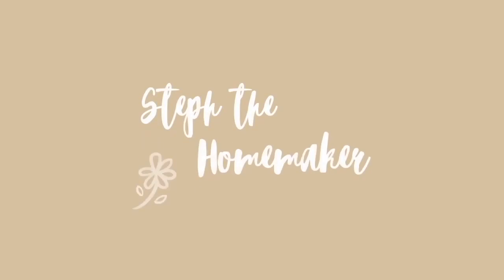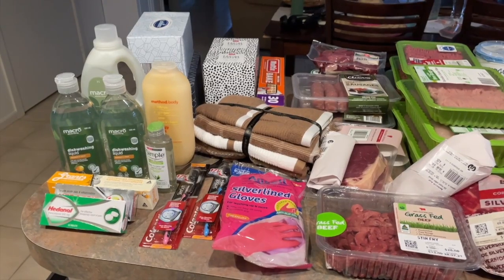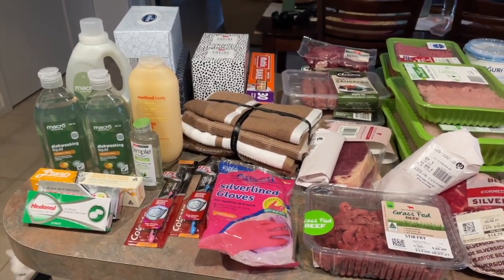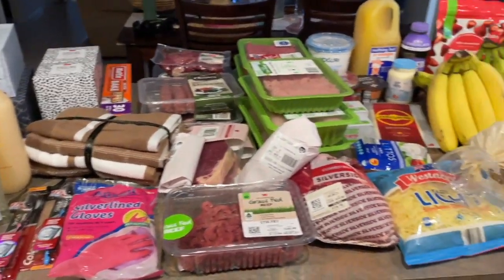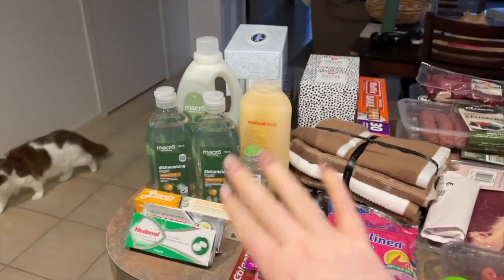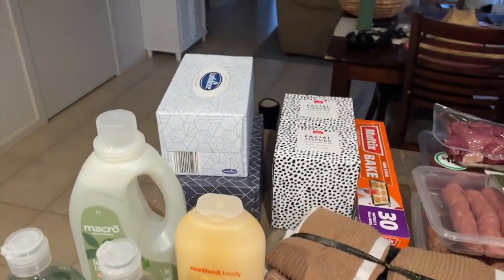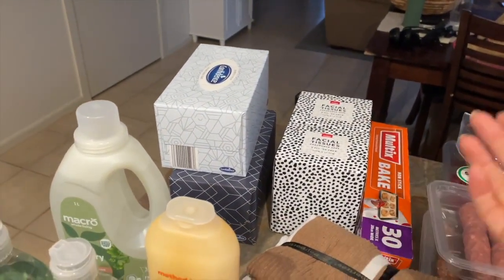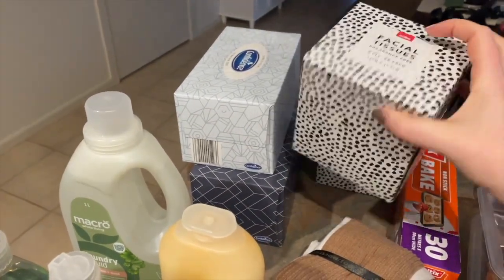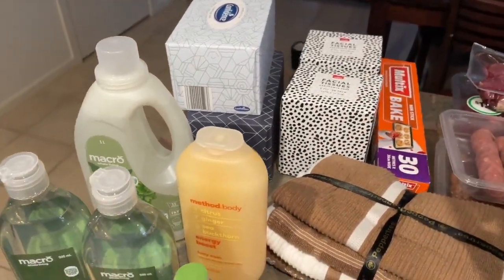So without further ado, let's get into it. I have taken a leaf out of my friend Kendra's book and tried to kind of categorise things. So we'll start over here with the non-food related items. We've got tissues — how cute are these little tissue boxes from Kohl's? I love the pattern on them. We were out of baking paper.